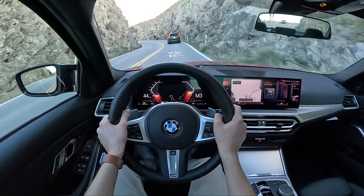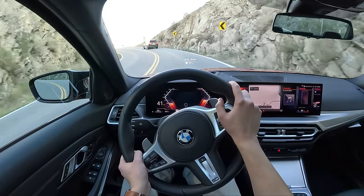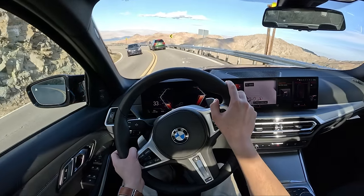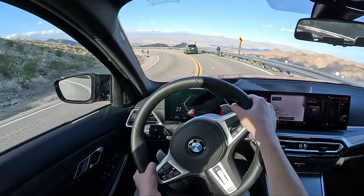We've got a cyclist up here, so we'll be polite and share the road. You've got to give this guy credit — would you ride your bike up here? I wouldn't. This man's got bigger balls than I do, that's for sure.